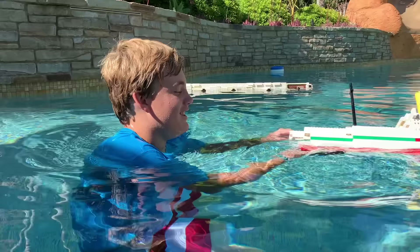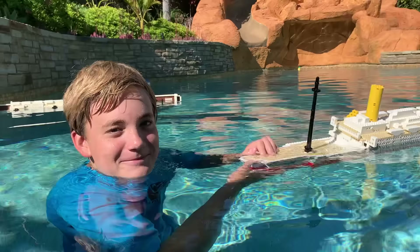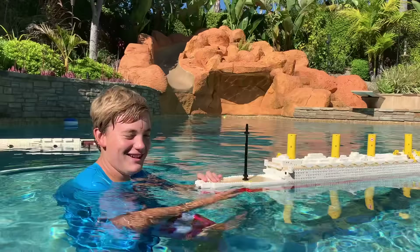Do you think these are going to break into a gazillion million pieces today? I think the Britannic will survive. I think the Titanic's probably going to suffer some damage. There's only one way to tell — it's a monster jam down the water slide. Let's send them down the water slide.